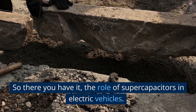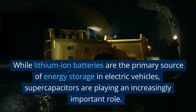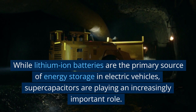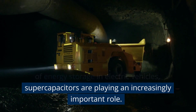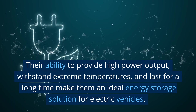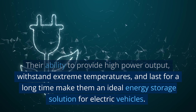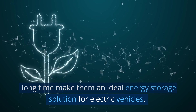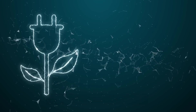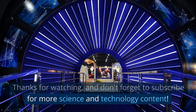So there you have it — the role of supercapacitors in electric vehicles. While lithium-ion batteries are the primary source of energy storage in electric vehicles, supercapacitors are playing an increasingly important role. Their ability to provide high power output, withstand extreme temperatures, and last for a long time make them an ideal energy storage solution for electric vehicles. Thanks for watching, and don't forget to subscribe for more science and technology content.